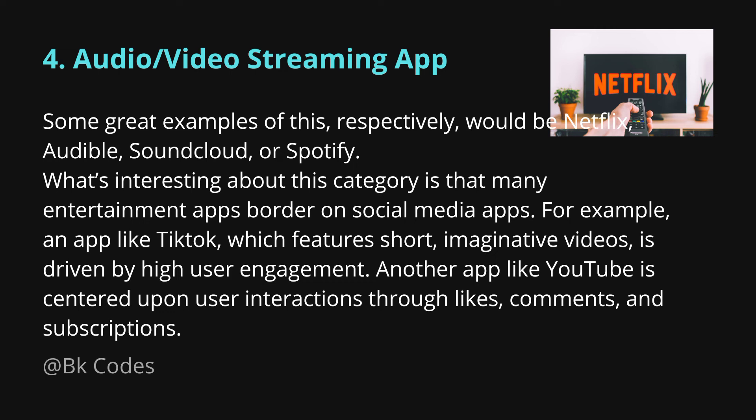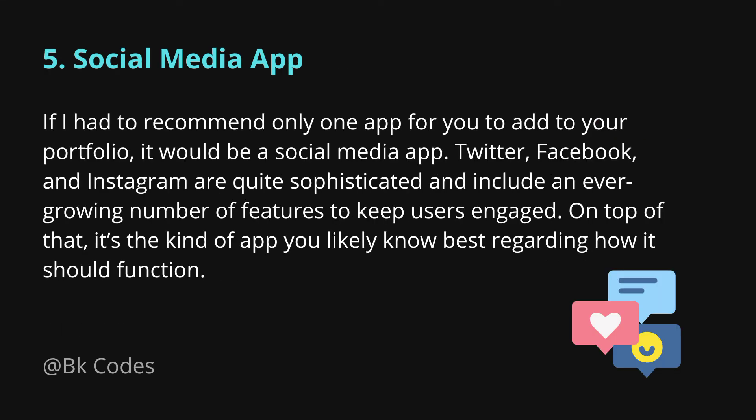You can integrate the real-time chat application with the e-commerce app and the audio/video streaming app — for example, in an online learning platform, students can message each other. These five projects, if you mix and combine them into a unique approach, will add tremendous value to your resume.